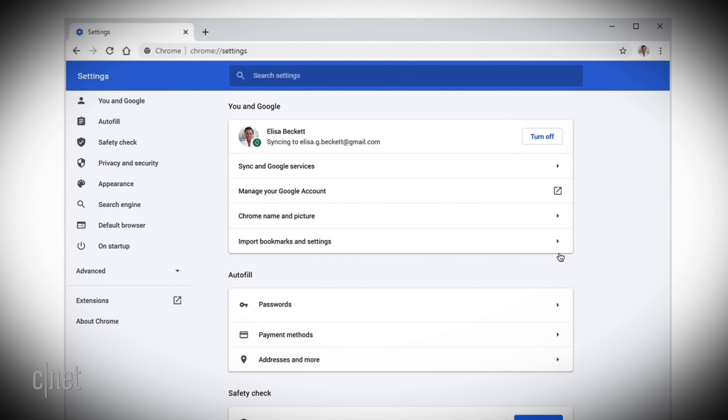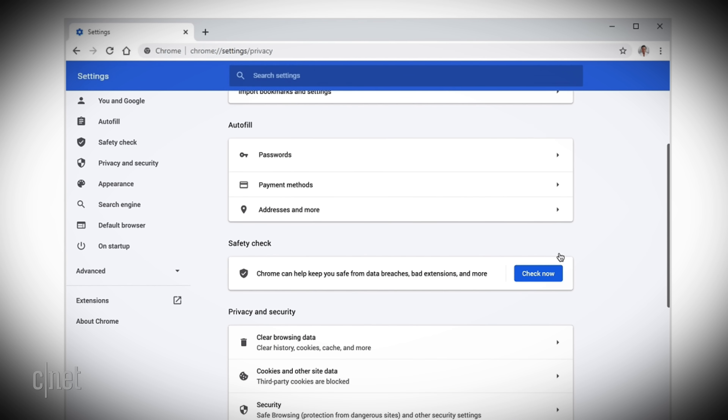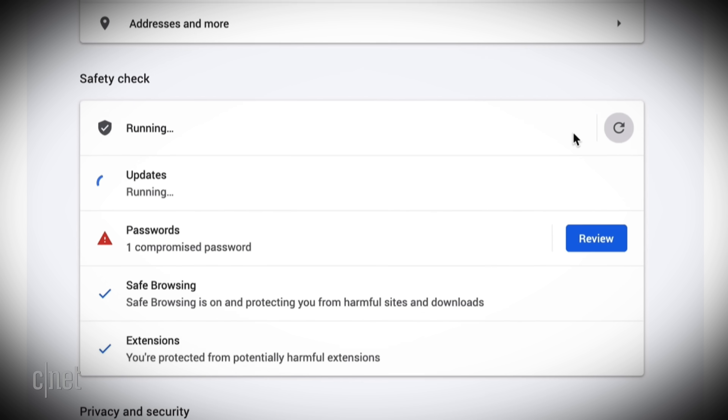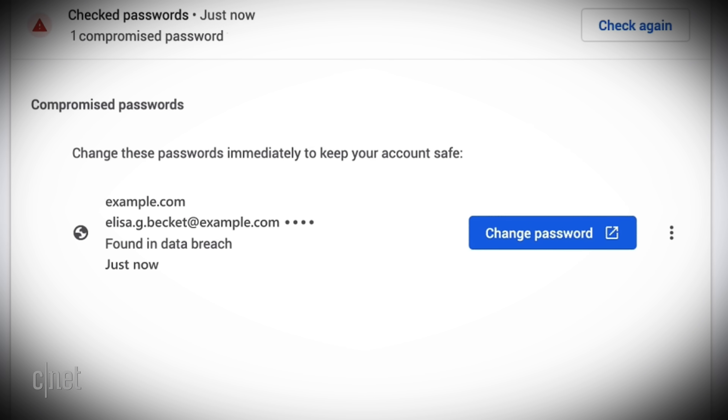At number two is Safety Check. It can be a pain keeping up with the news to find out if one of the eight million services you signed up for has been compromised. That's where Safety Check comes in. If you allow Chrome to remember your passwords, Safety Check will tell you if your passwords have been compromised — and it'll tell you how to fix them.